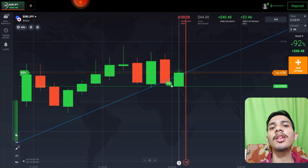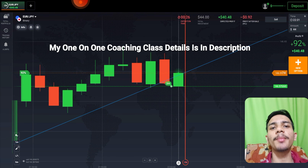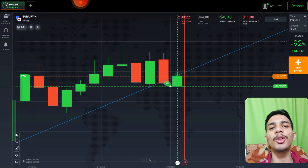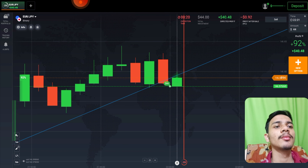If you want to join my one-on-one coaching class, the price and details are in the video description.